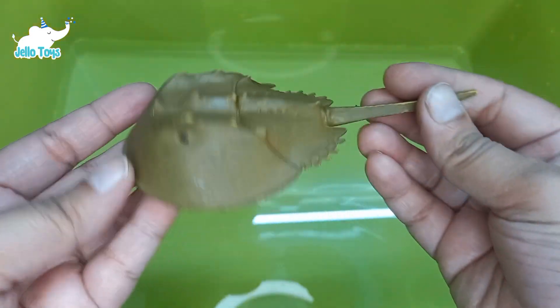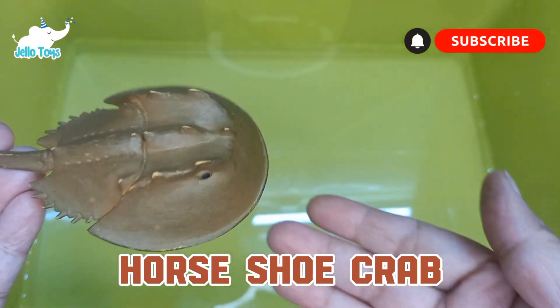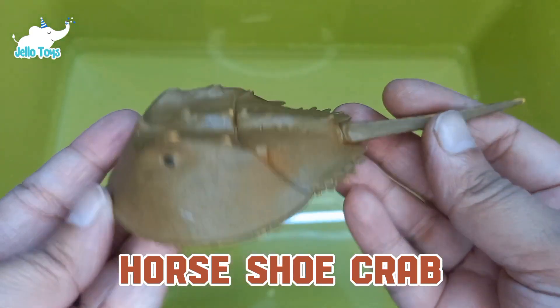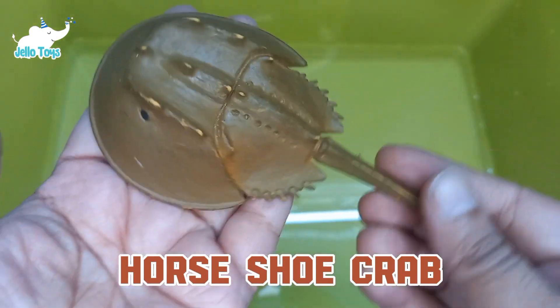Horseshoe crabs are often referred to as living fossils because they have been around for about 450 million years, predating dinosaurs. Despite their name, horseshoe crabs are not true crabs — they are more closely related to spiders and scorpions.